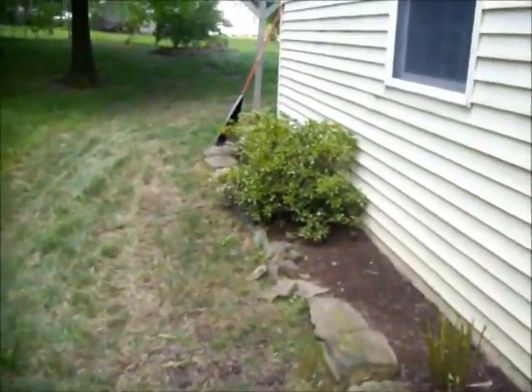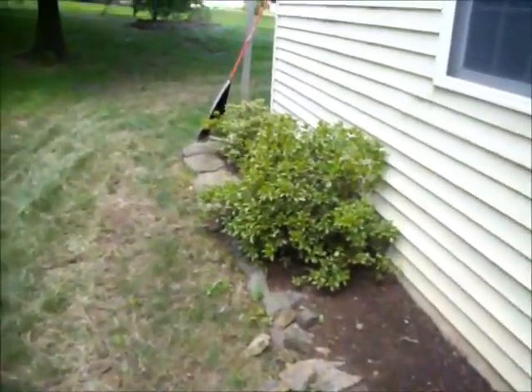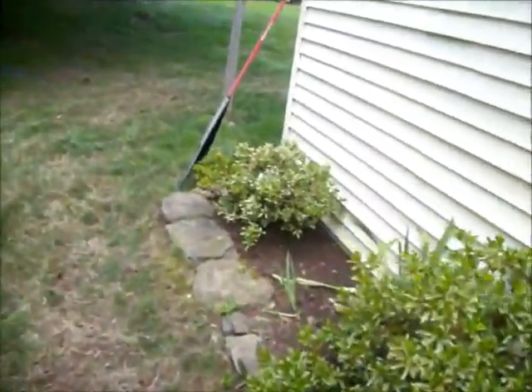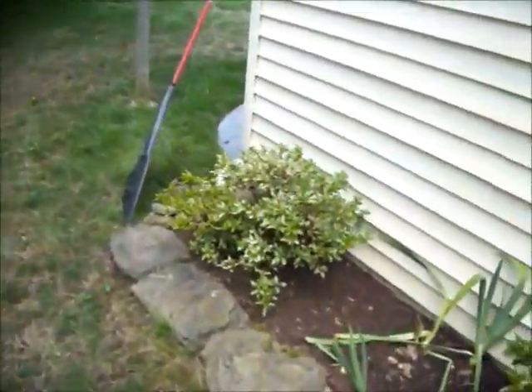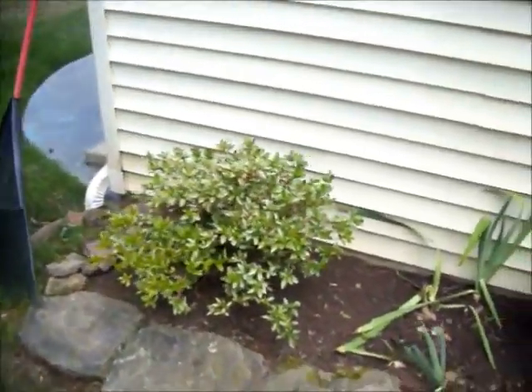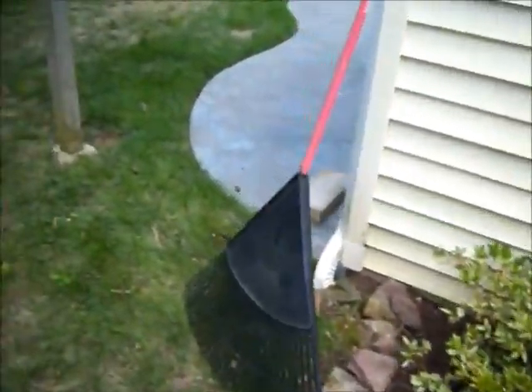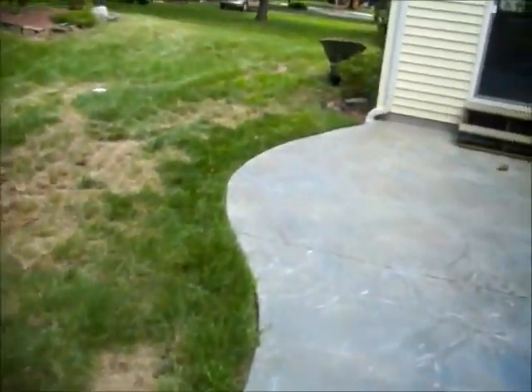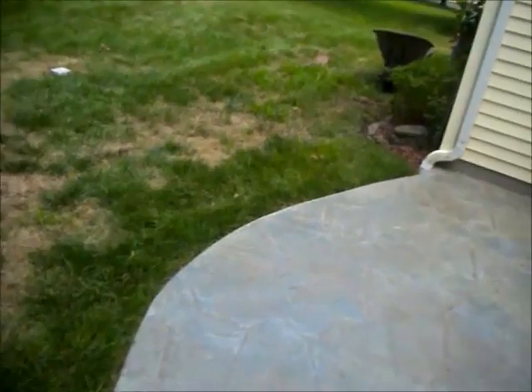Chris Horser Landscaping, 215-249-1236. We're at a property in Bucks County, Pennsylvania, where a crew removed all the mulch from some beds and the homeowner is having them put in redstone.